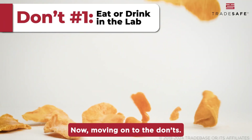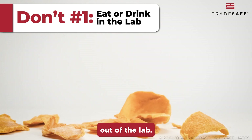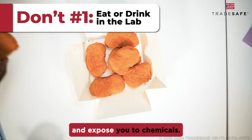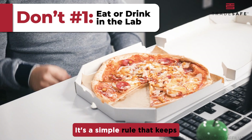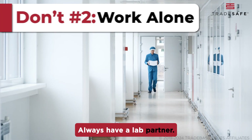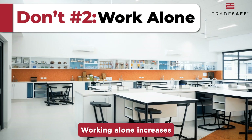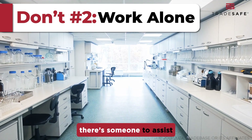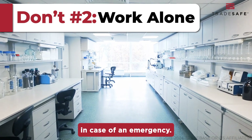Moving on to the don'ts. Keep your snacks out of the lab — eating or drinking can contaminate your experiments and expose you to chemicals. It's a simple rule that keeps both you and your research safe. Always have a lab partner; working alone increases the risk of accidents without immediate help. A buddy system ensures there's someone to assist in case of an emergency.